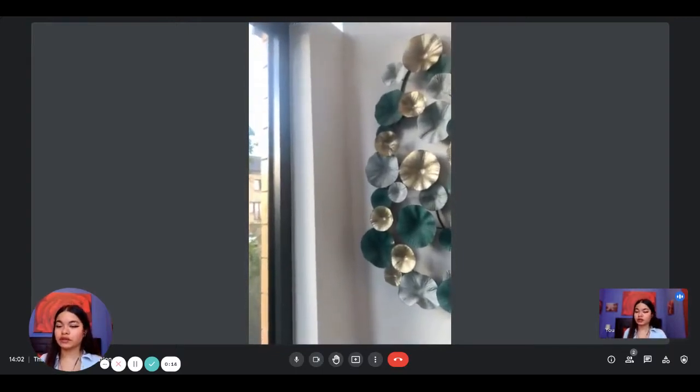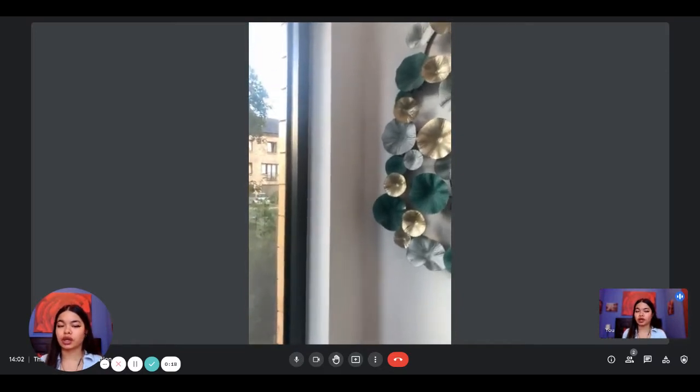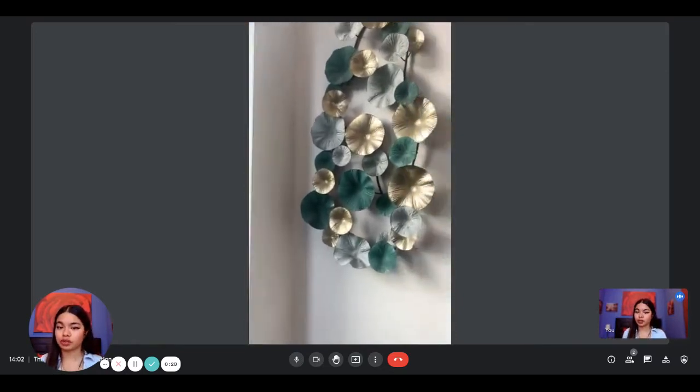Hi everyone, this is Lauren from Spot at Home. Today we're visiting a one-bedroom apartment situated in Brussels. Here Leonard is going to show us what the apartment looks like.